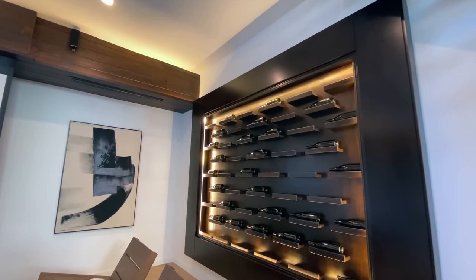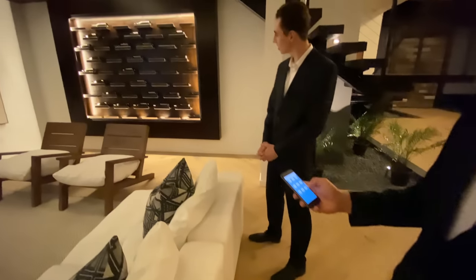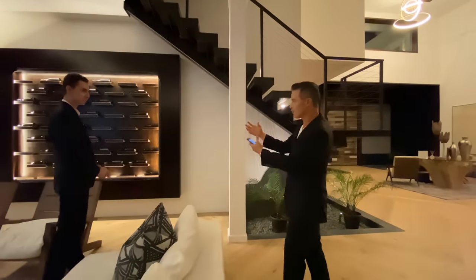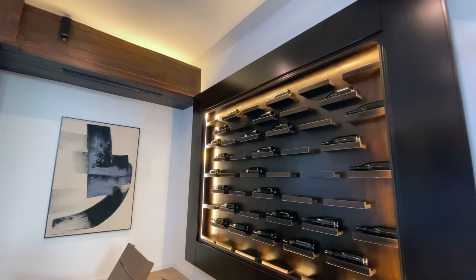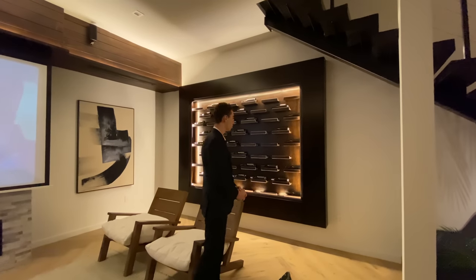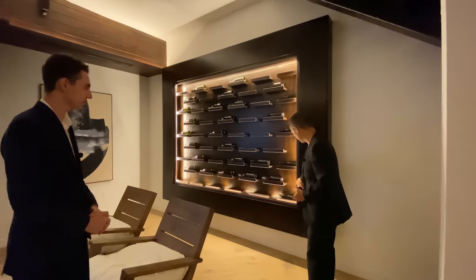You've got this custom wine wall feature — flip a switch and it lights up beautifully. Stack your collection in there and see how stunning it looks. I love how each shelf has a floating effect — it's a very elegant feature inside this modern home. They really thought of everything.